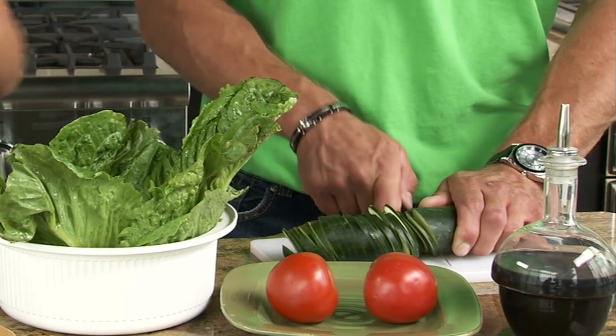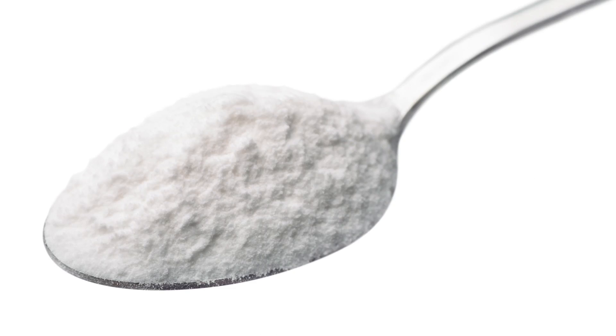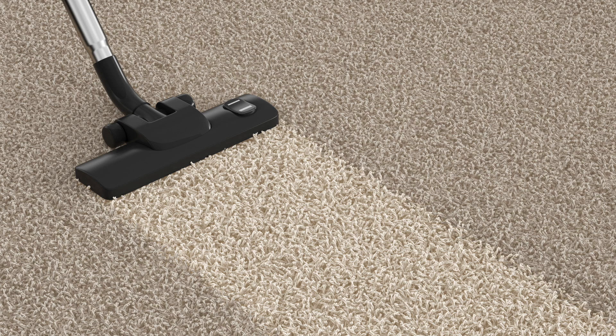Cucumber is good in salad, but great as an eraser for scuff marks on walls. Corn starch thickens soups and lifts up stains. Cover a fresh carpet stain with corn starch, then vacuum up 30 minutes later.